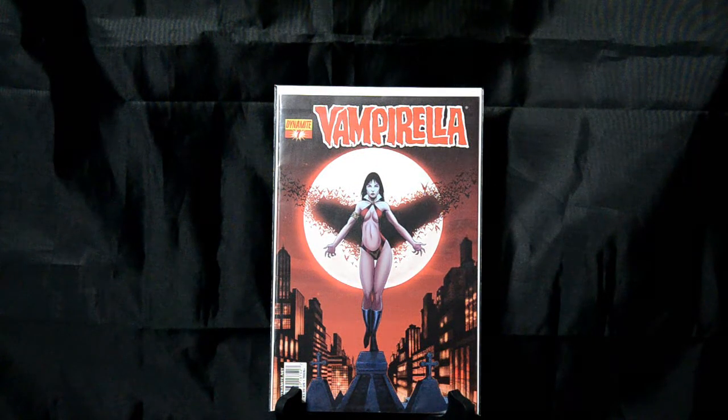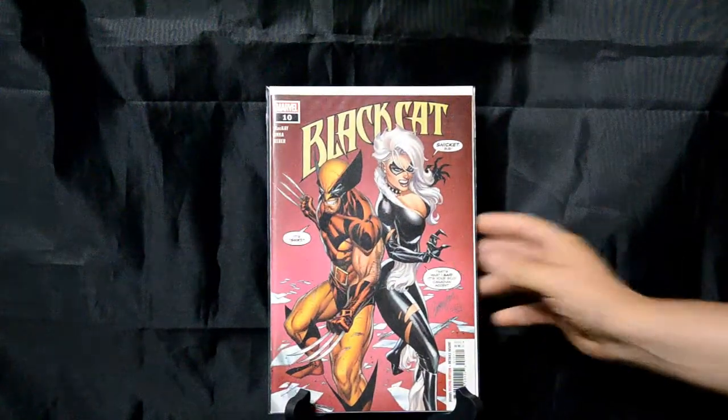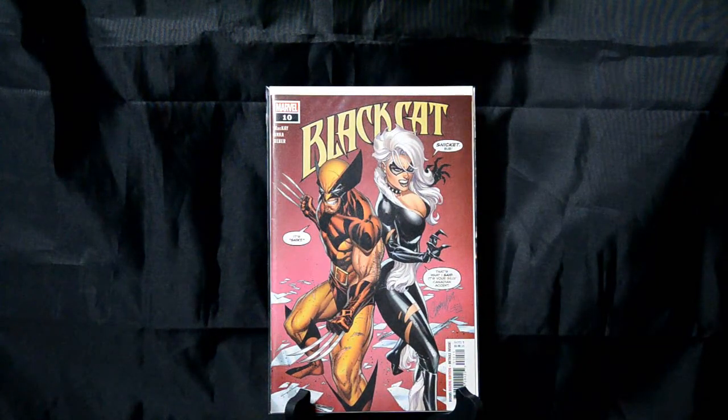Vampirella number 7. Nothing special about the comic itself, but the cover I think is just great — just a beautiful layout and design with the bats forming the wings behind her. Just an awesome image. Black Cat number 10 — again, J. Scott Campbell. You're going to find out I'm a big J. Scott Campbell fan. I love this one. Wolverine, Black Cat — I'm a fan of both of them. And then the little exchange between them with the word dialogue going on is really cool too. Very humorous.